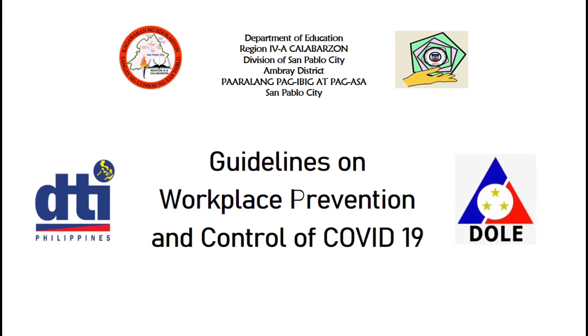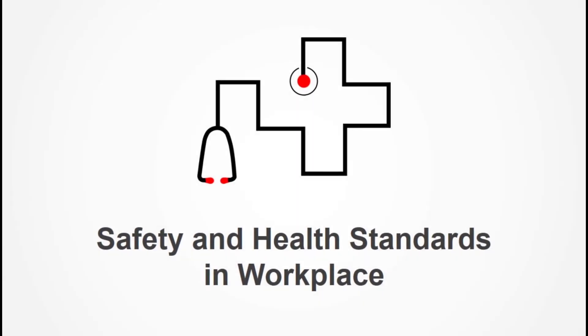Guidelines on Workplace Prevention and Control of COVID-19. Here are the safety and health standards in the workplace.